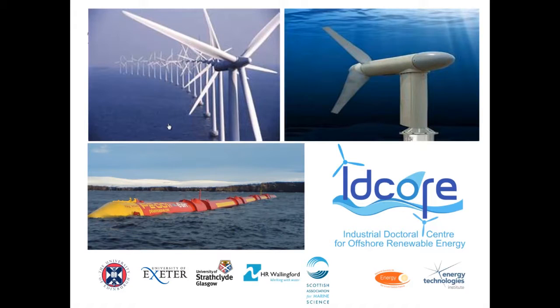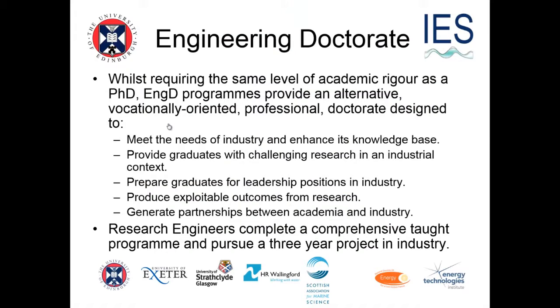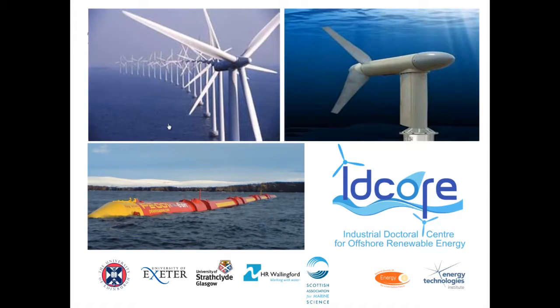IDCORE is a joint undertaking between Edinburgh, Exeter and Strathclyde Universities — it's actually the Marine Maritime Engineering and Naval Architecture people from Strathclyde who are the partners. We were funded by the Energy Technologies Institute and the Research Council's Energy Programme to run an industrial doctoral centre and train 50 students. We've been quite successful and will end up with 68 students in the scheme.